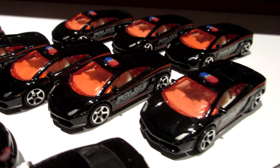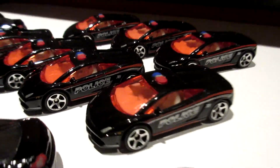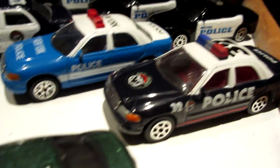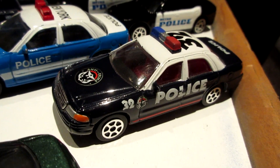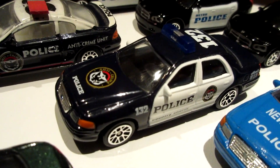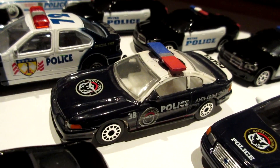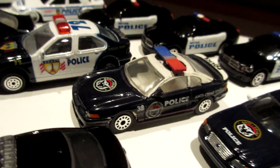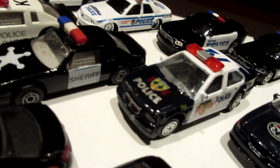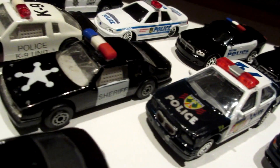Lamborghini Gallardo in black. These are not Matchbox but they are Real Toys from Yatming. So we have the Crown Vic Real Toy - police anti-crime units, NYPD, another anti-crime unit. This one is a Ford Mustang. This one is a generic cruiser, probably based on the Impala or some kind.